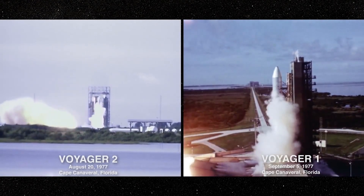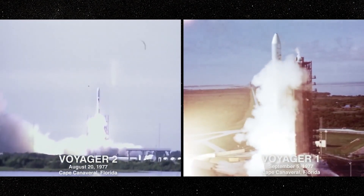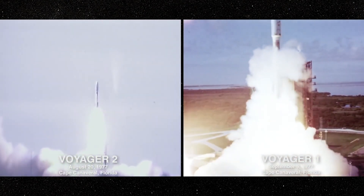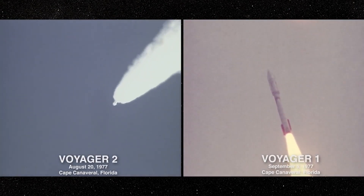Voyager 1, launched shortly after on September 5, 1977, took a shorter, faster trajectory. Each flyby provided humanity with the first close-up images of these distant planets and their moons.